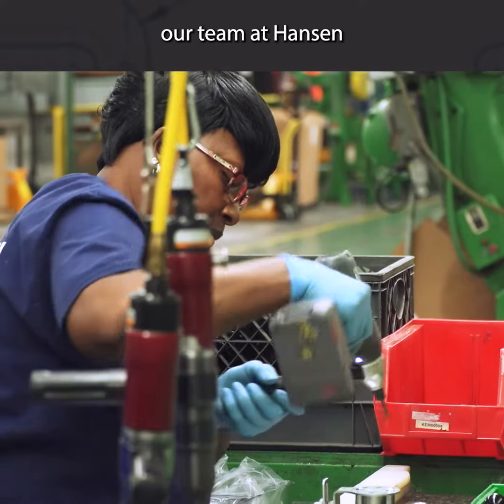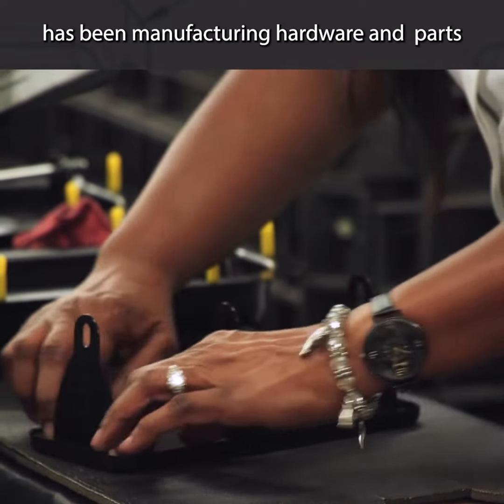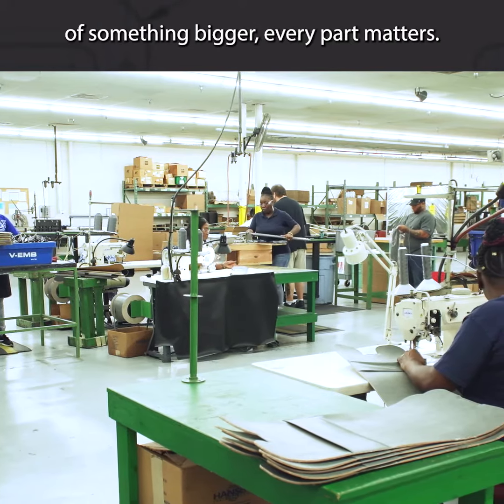For over 100 years, our team at Hansen International has been manufacturing hardware and parts that you can count on. We take pride in every part we make because when it's a part of something bigger, every part matters.